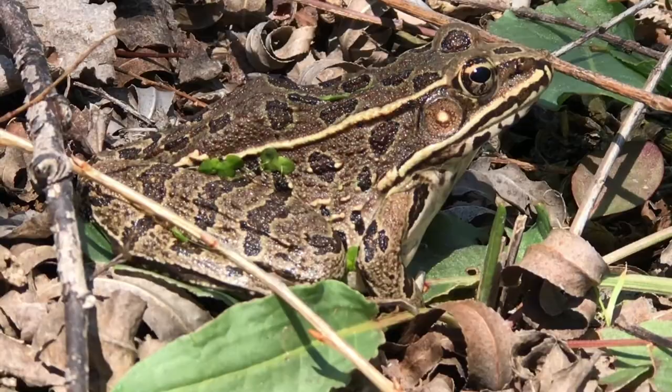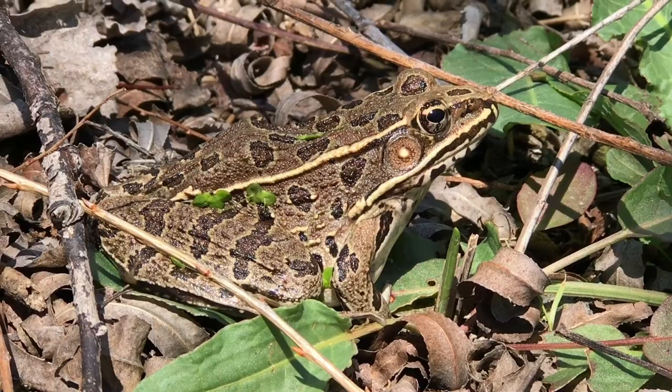I've been hearing a lot of the chuk-chuk-chuk calls, so hopefully we'll be having some tadpoles here soon.